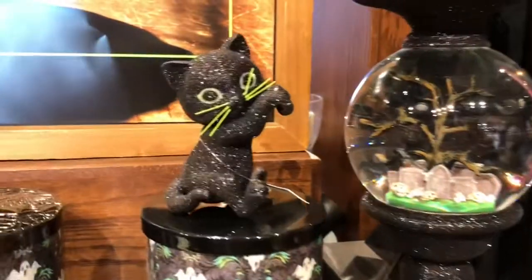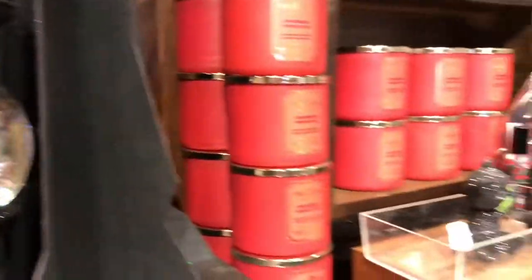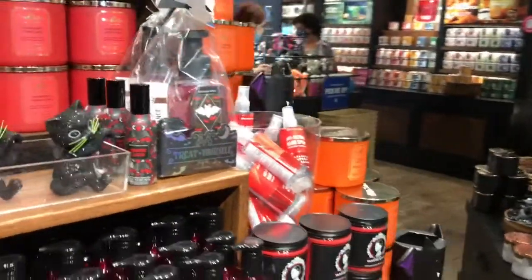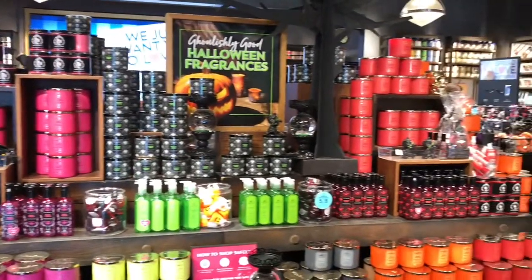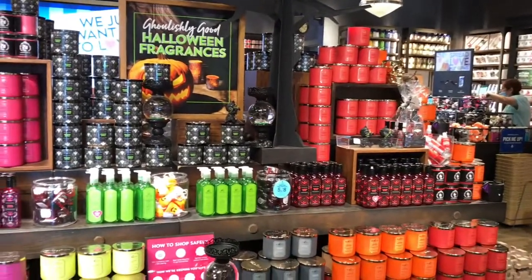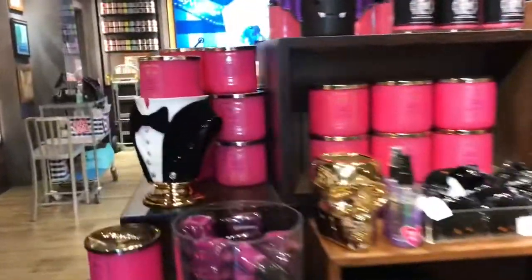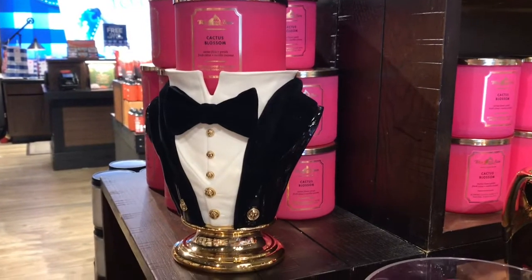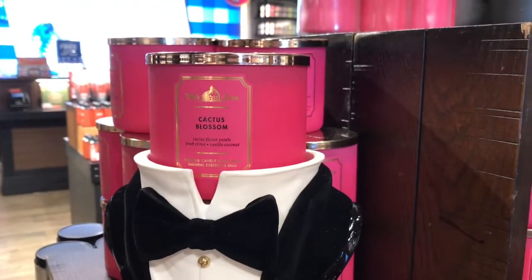And then the base is a glittery black. Look at the kitty — so cute, right? And there's some more kitties. So let me go ahead and back up so you can see everything. Here is everything, you guys — this is one side. And I forgot to show you this one over here — look at that, fancy, right? So pretty. And then we have the Cactus Blossom candle.